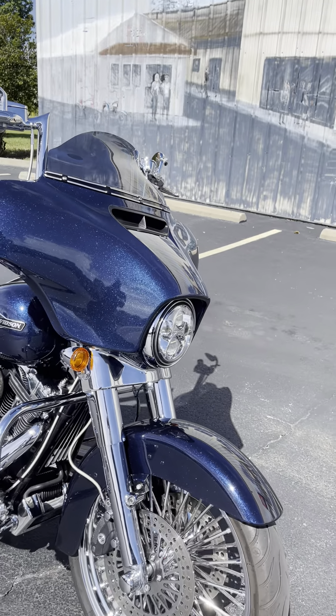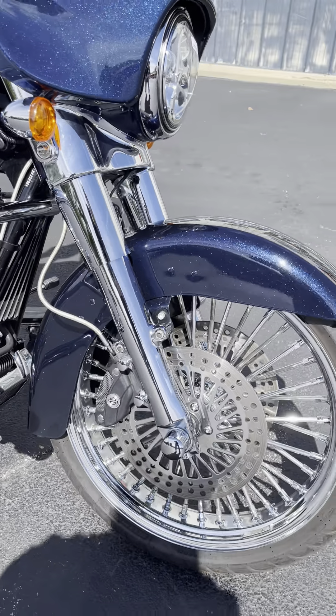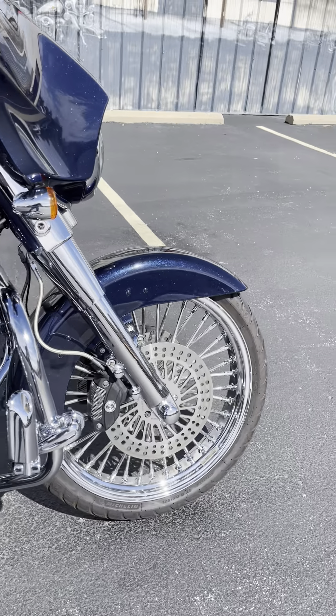It has a LED Daymaker front end, chromed out front forks, and a big 21-inch front rim on that. Looks gorgeous.